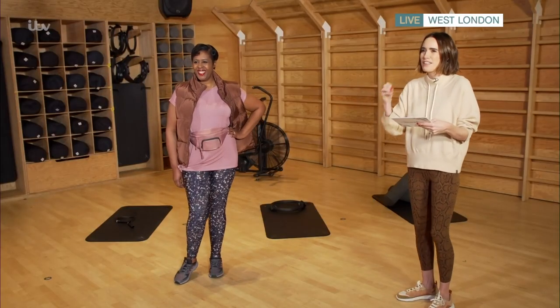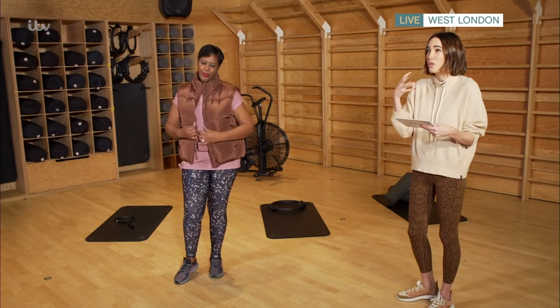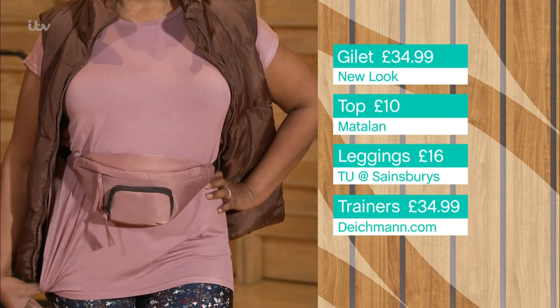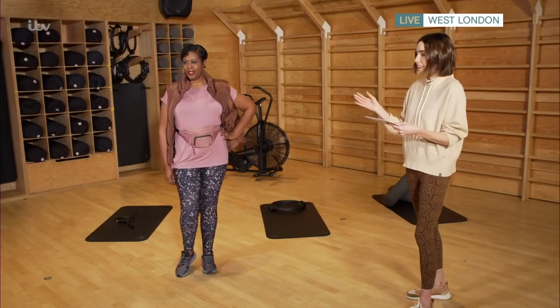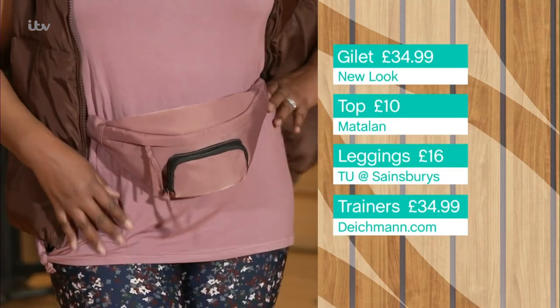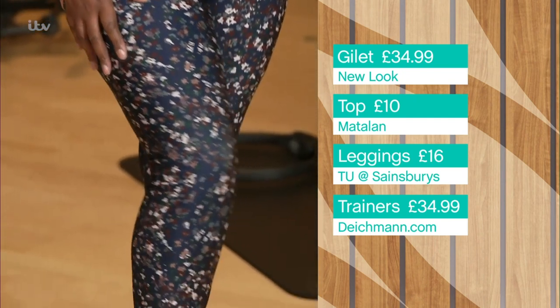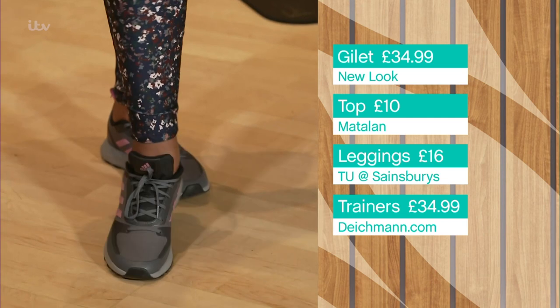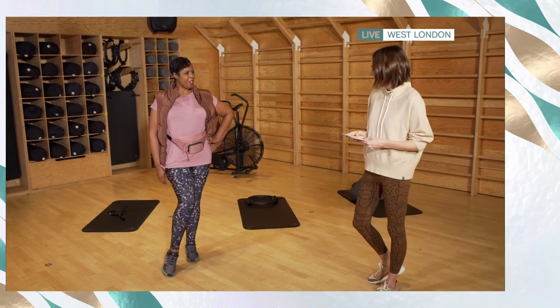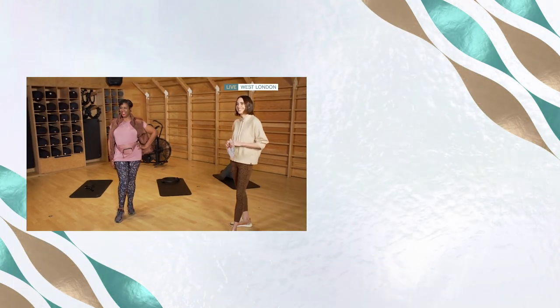Next up is Bev — this has to be my favorite look. Sportswear has come such a long way in terms of color palettes. The gilet is New Look at £34.99. The top is Matalan in a lovely dusky pink at only £10 — Matalan has a great range for lifestyle and working out. The bag is £10 from Sainsbury's, the leggings also from Sainsbury's at £16, and the trainers are Adidas at Dykeman for £34.99. This whole look is just over £100 and it looks amazing.